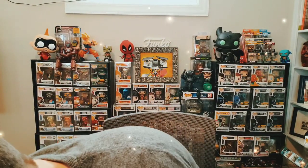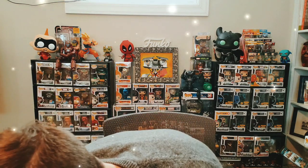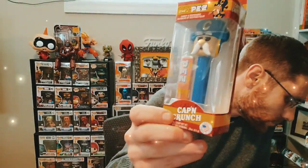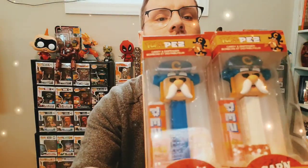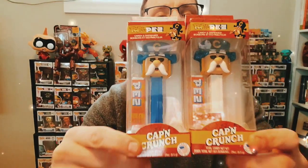Next up we have the variant version of Captain Crunch with the blue stem. You've seen the regular version with the white stem — this is the blue stem variant Captain Crunch. Really cool — I like those a lot.